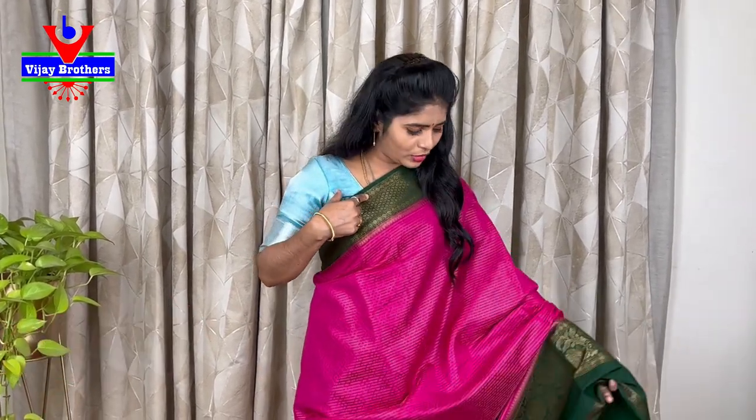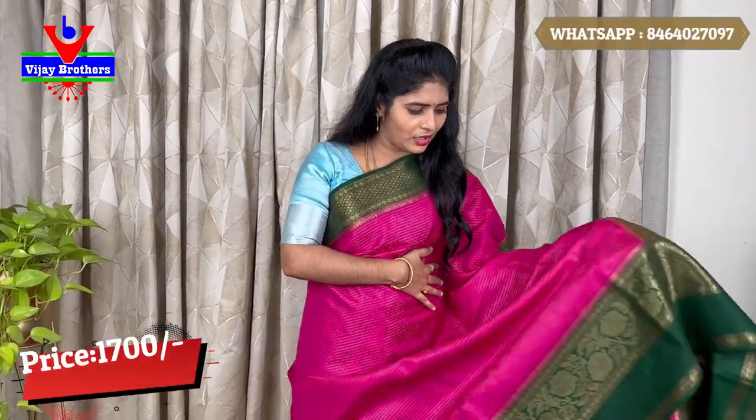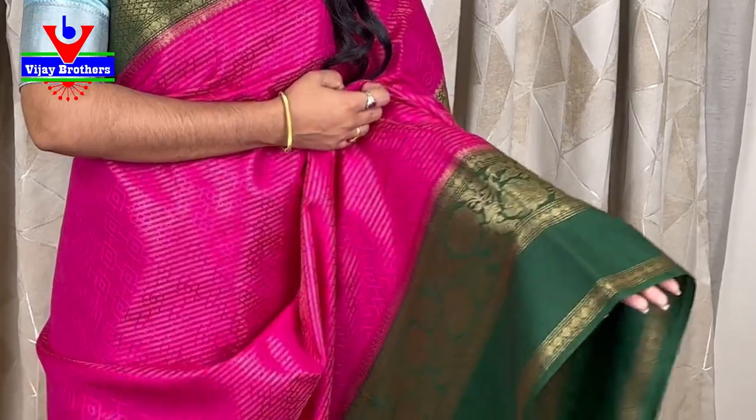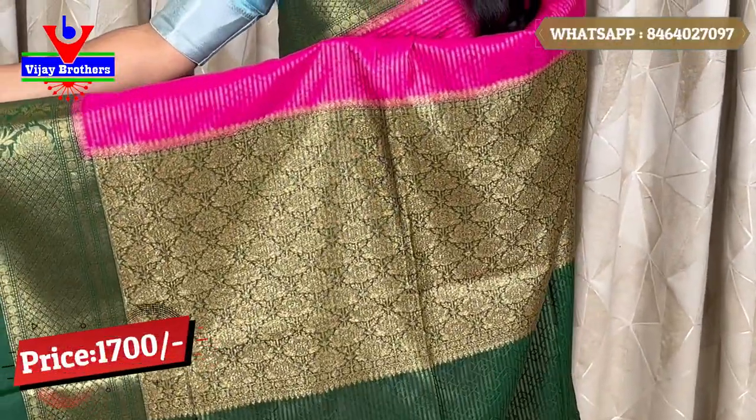This is the last color combination: pink color with a green border. It has the same thread work on the body and the same 10 to 12 inch border. We have the same color in green with a few design conditions drawn to the outline.